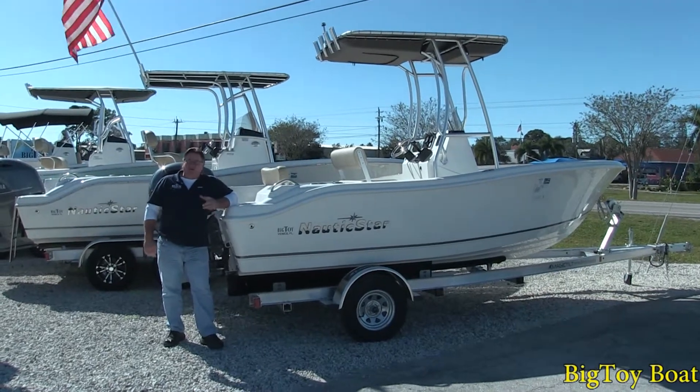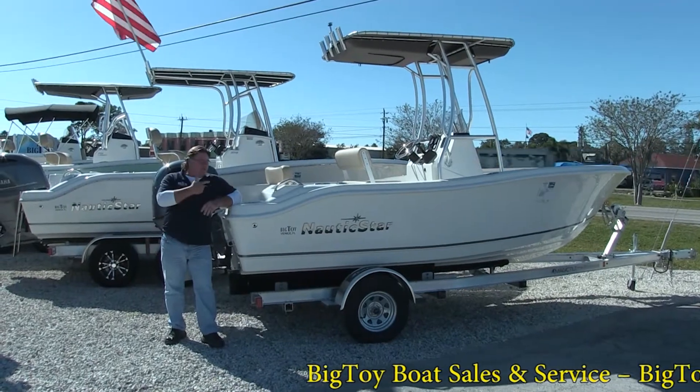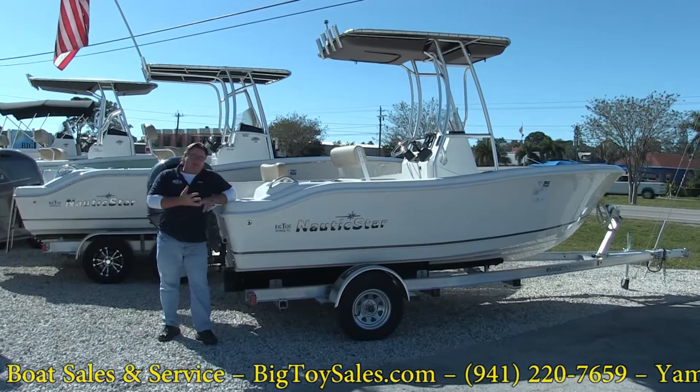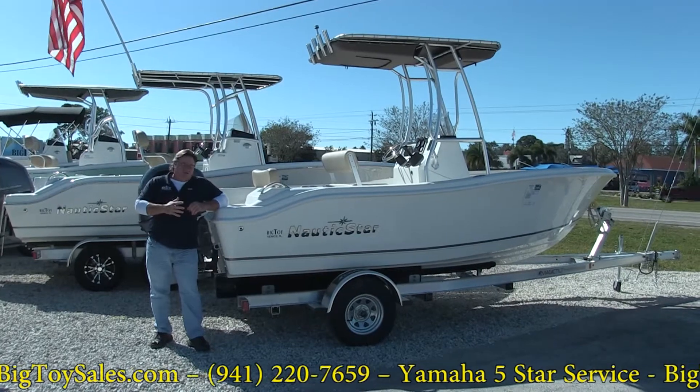Hi folks, Brian McMurphy here with Big Toy Storage and Sales. I'm at the Osprey location. I'm going to take a few minutes and feature this boat. This is a 2019 leftover we're wanting to get rid of. It's a 19XS and this has been a great boat in the lineup for a long time.